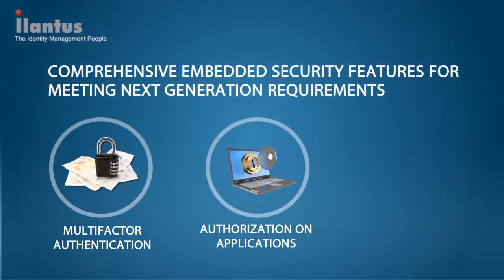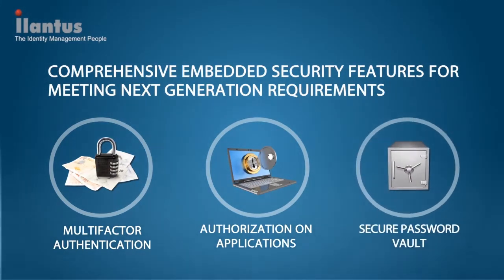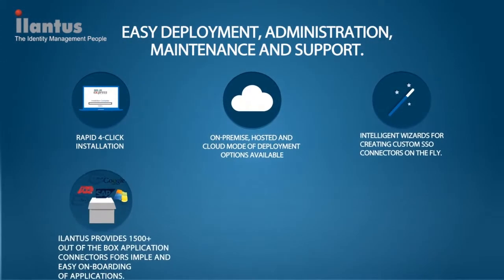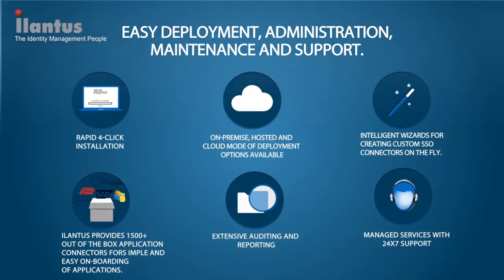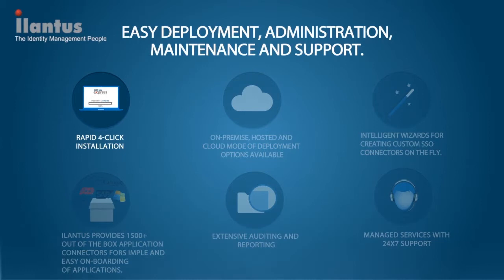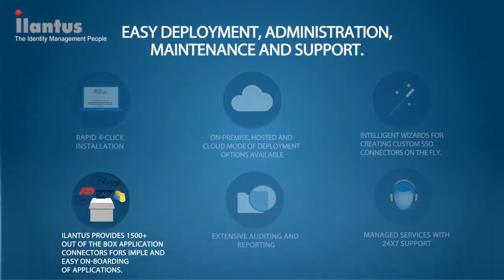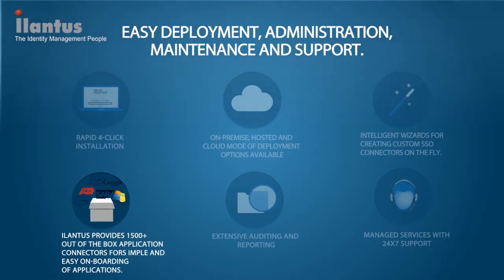Password Vault for non-federated applications is secured using industry-standard AES 256-bit symmetric encryption. Sign-on Express makes its deployment, administration, maintenance, and support extremely easy. It can be installed in four clicks, and the typical time to complete the installation is about 10 minutes. Sign-on Express provides a wizard-based interface to onboard applications to the SSO framework. The interface is simple and intuitive, and applications can be onboarded in seconds. SXP Connector Pool is 1,500 and counting.